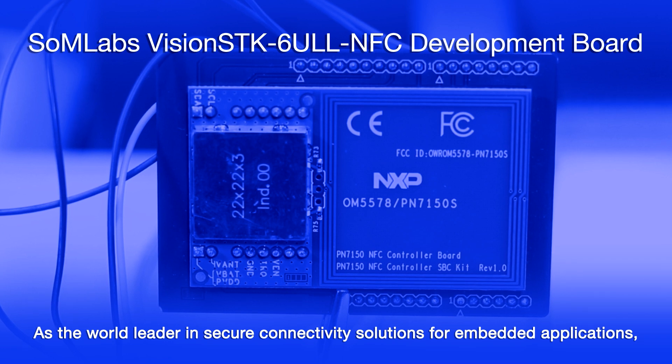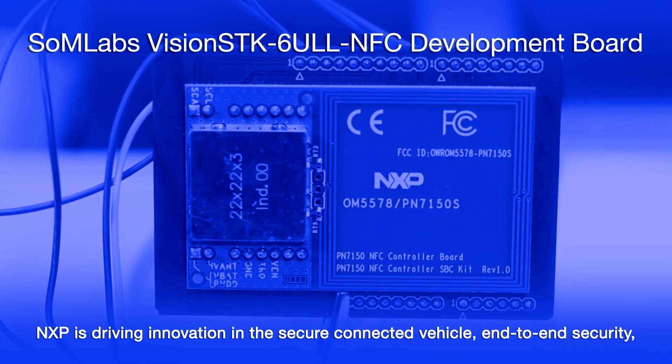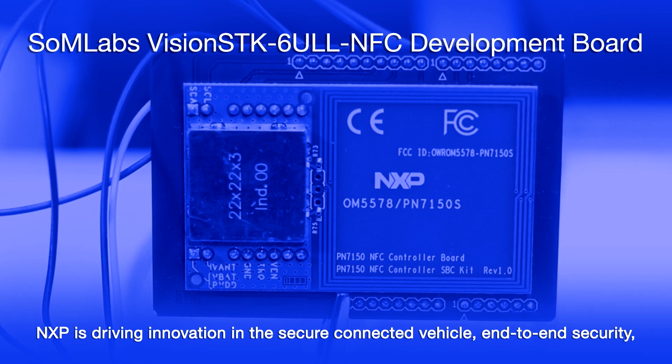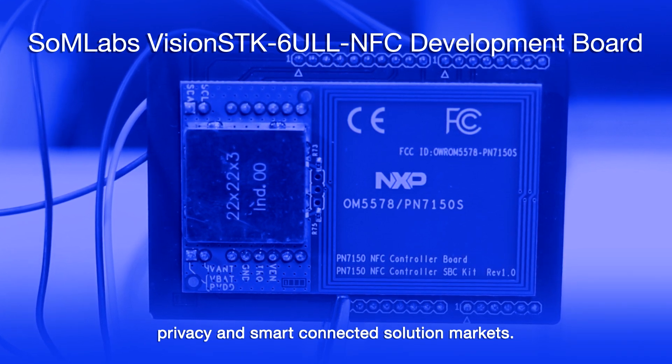NXP Semiconductor enables secure connections and infrastructure for a smarter world, advancing solutions that make lives easier, better, and safer. As the world leader in secure connectivity solutions for embedded applications, NXP is driving innovation in the secure connected vehicle, end-to-end security, privacy, and smart connected solution markets.